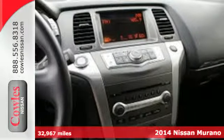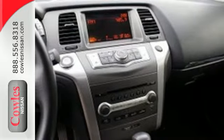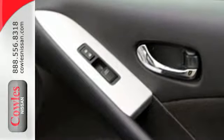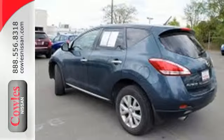The V6 engine, stability and traction control, and four-wheel independent suspension will take you anywhere you desire, while the multiple airbag system and tire pressure monitor keep you safe.